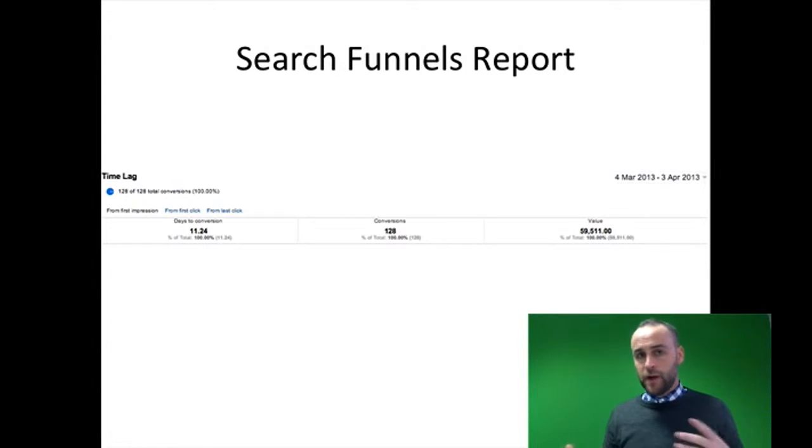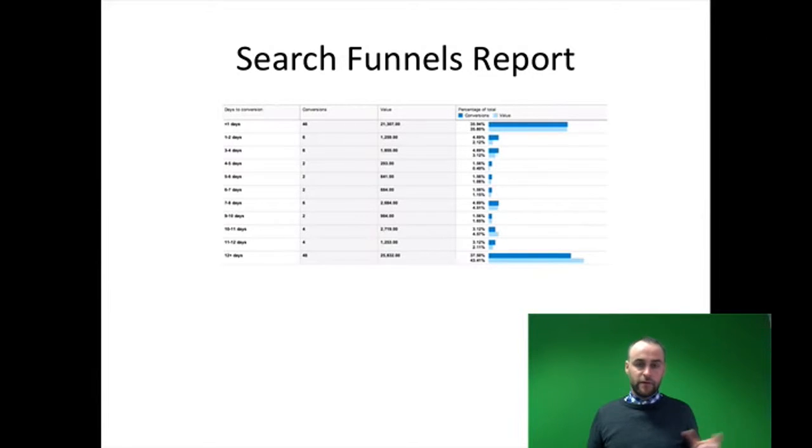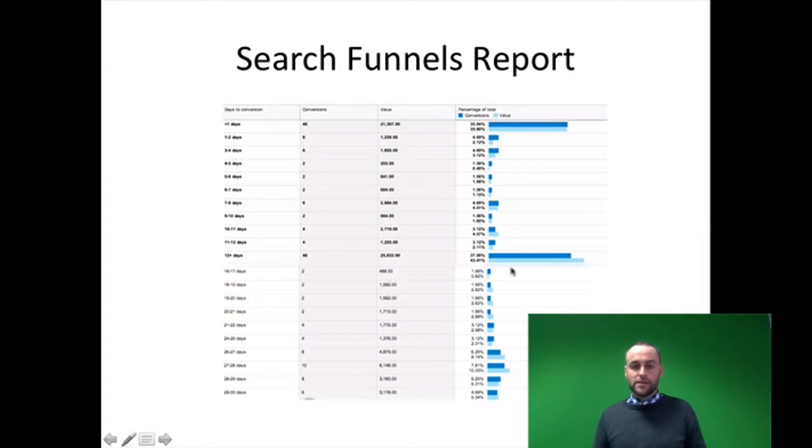So your first thought might be: okay, let's remarket to people for 12 or 13 days. This is not the right thing to do. This is a great example of when the mode is a better metric than the mean. Looking at another graph within the search funnels report, we can see the days to conversion against the number of conversions. The majority of conversions are happening after 12 days, and as we get closer to the 30-day mark the number of conversions per day starts to increase. This is wonderful information — we now know that our customers tend to buy after around 28, 29, 30 days. So we know we want to remarket to people for 30, maybe 35 days.